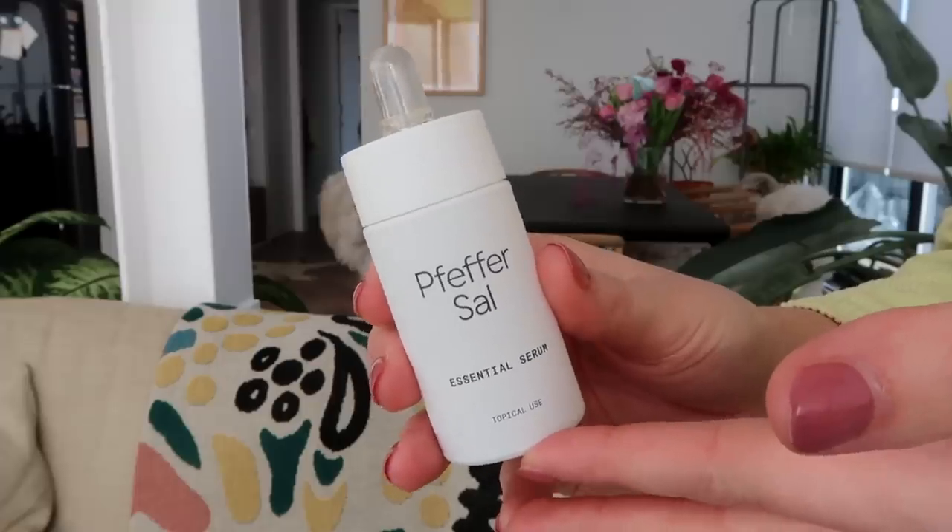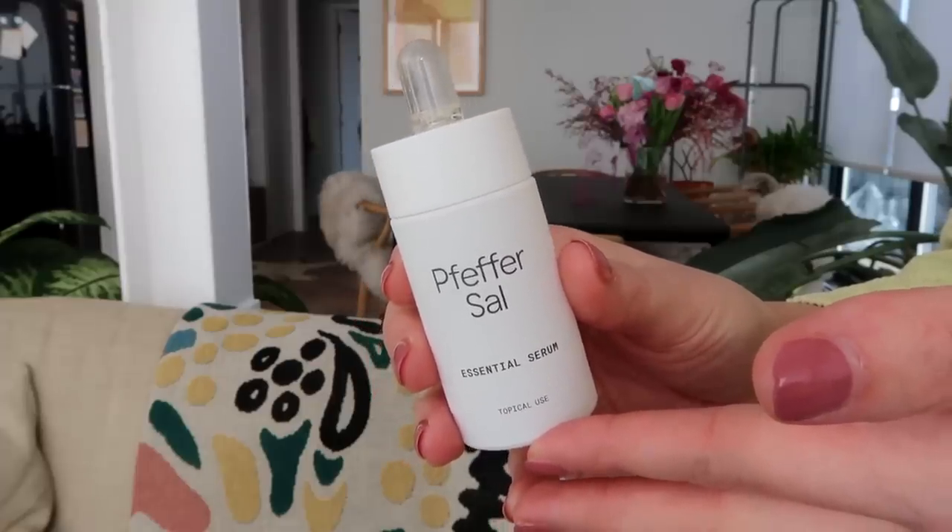This was a gorgeous serum from Pfeffer Sal — it's a clinic in London where you go for skincare treatments. I love Pfeffer Sal, they do great treatments and they came out with their own range, and this serum is one of their products. It's amazing — can't wait to get back in there. It looks like I've actually finished two of the Clé de Peau serums, which shows how much I really like it.